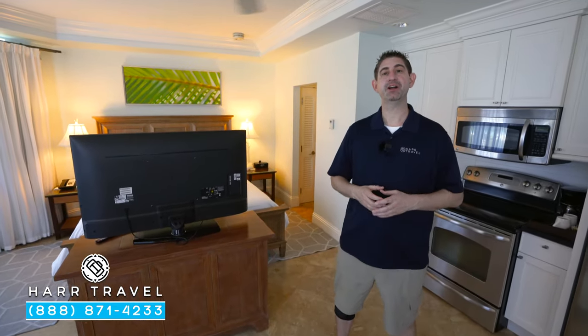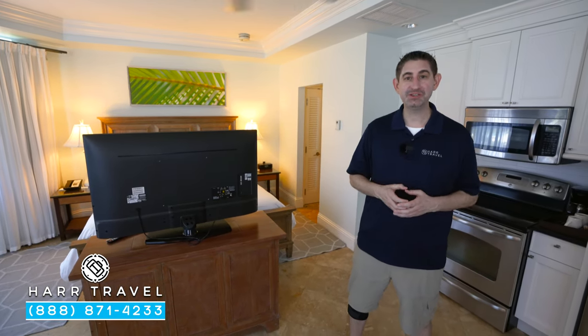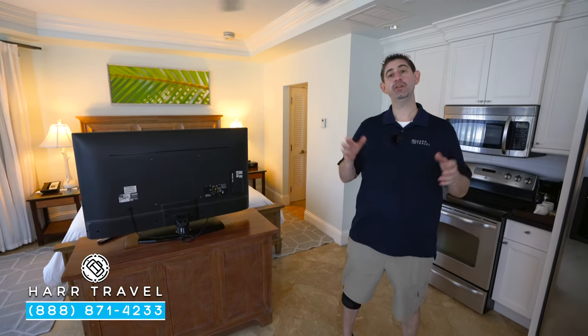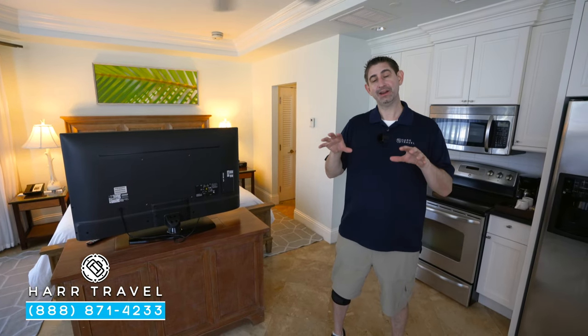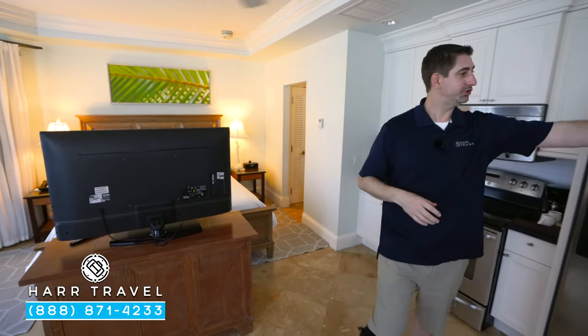Greetings everyone, this is Danny from Hardtravel.com, your luxury all-inclusive experts, and today I'm at the beautiful Beaches Turks and Caicos. We're currently in the Key West Village. This category is one up from the entry level — it is a grand luxe concierge room. Let me show you what it's all about.